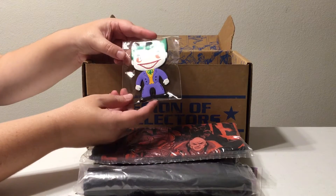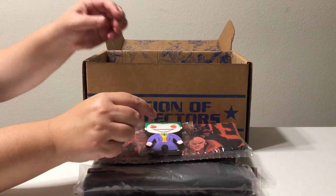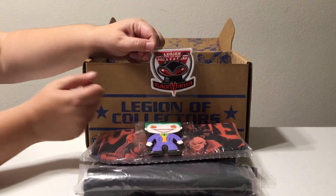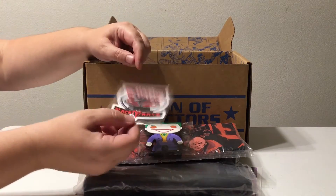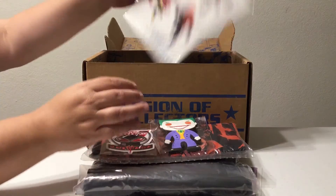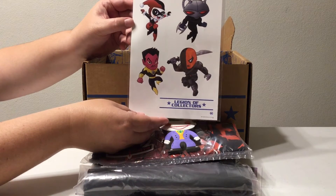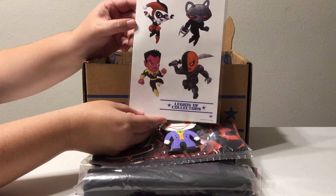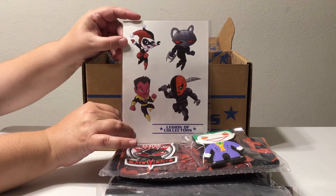There's a little Joker luggage tag — we could put this on our luggage going to NYCC, New York Comic-Con! We're only taking carry-on though, so we don't really need it. And there's a Black Manta patch. I don't know what we're gonna do with all the patches, but they're super cool.